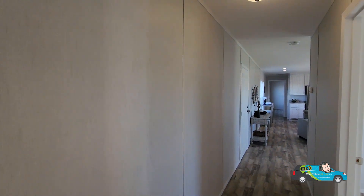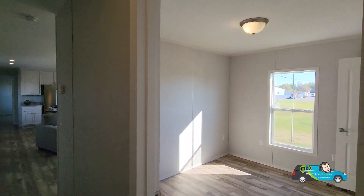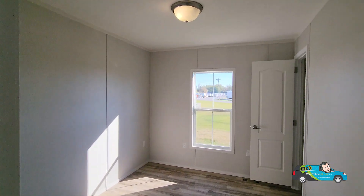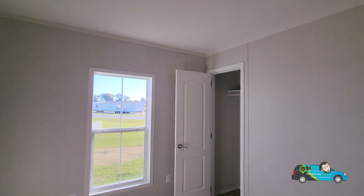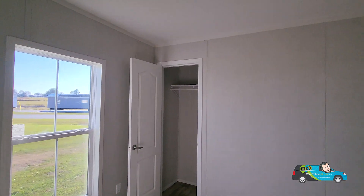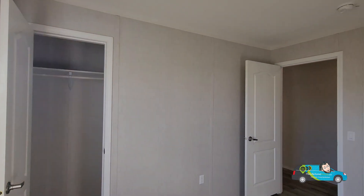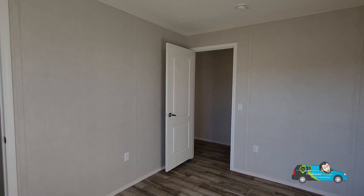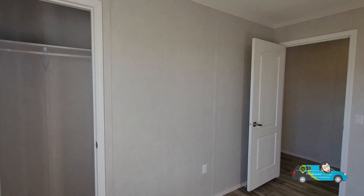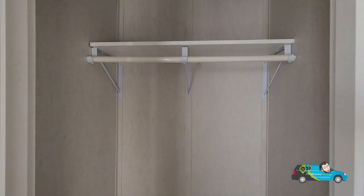Now let's go take a look at the second bedroom. This one's a little smaller — about 9 feet by 11 to 12 feet. The dimensions aren't on the floor plan, so I'm estimating. It's about the same size closet as the other room, and you have wood shelves.